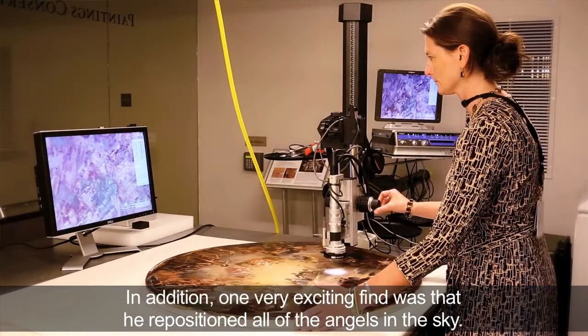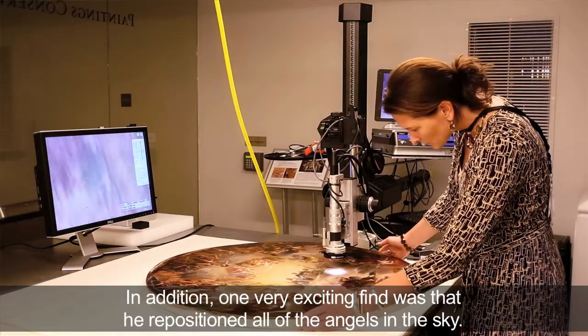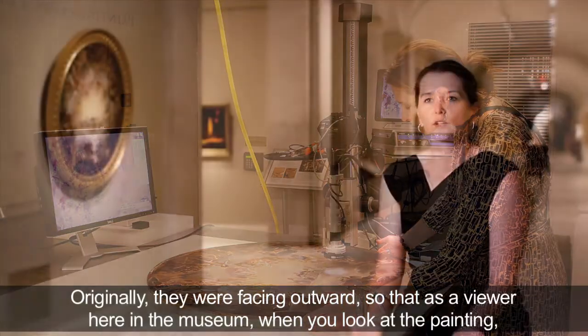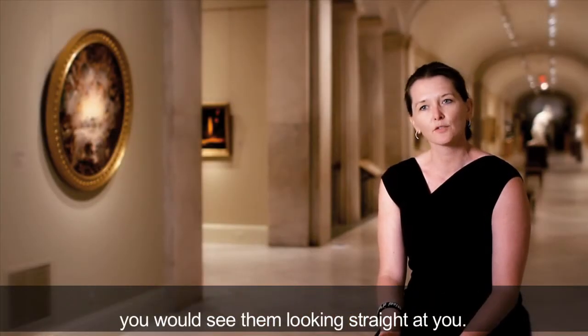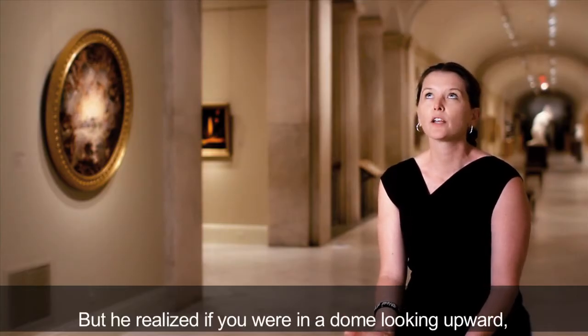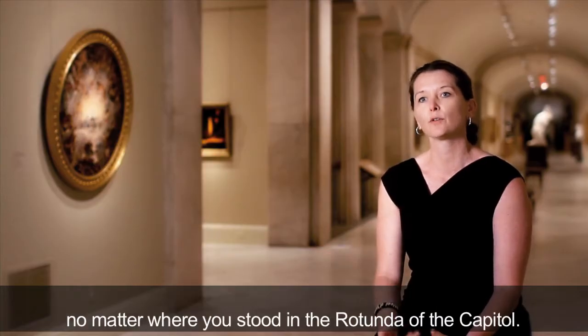In addition, one very exciting find was that he repositioned all of the angels in the sky. Originally, they were facing outward so that as a viewer here in the museum when you look at the painting, you would see them looking straight at you. But he realized that if you were in a dome looking upward, it would make more sense for all of the angels to be looking down at you as a viewer, no matter where you stood in the rotunda of the Capitol.